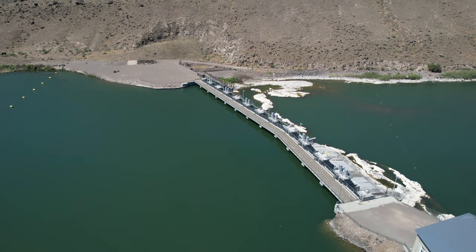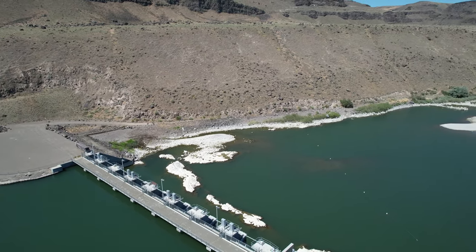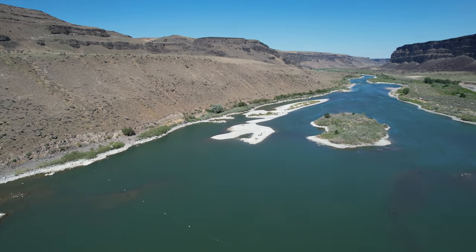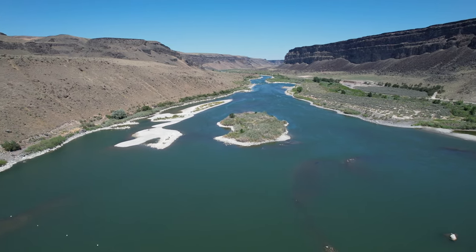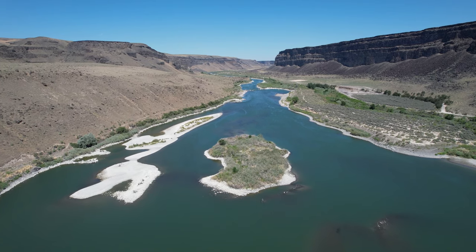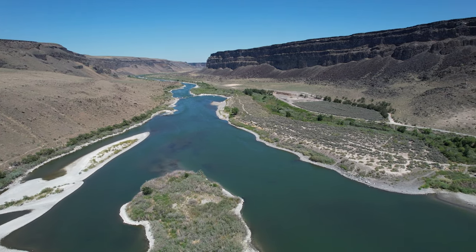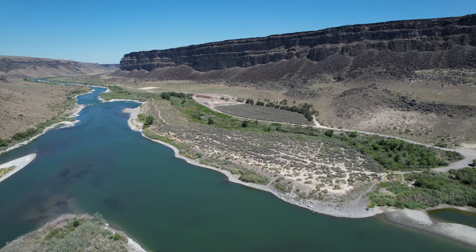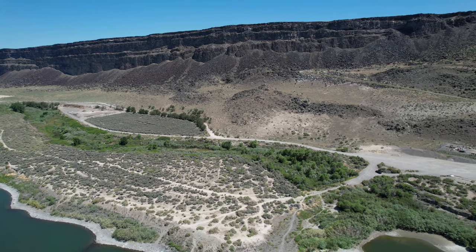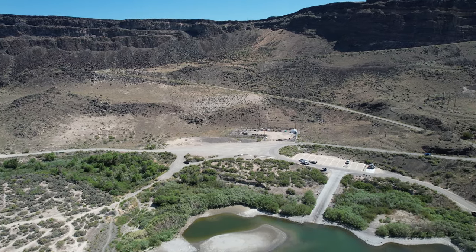There's a spillway over there for overflow. Now we're going to take the drone and fly down to the downstream side of the dam. Beautiful island over there, and this is where the fishermen come and launch their boats to go bass and crappie fishing. I know there's sturgeon in here — that's the prehistoric fish that lurks in the waters of the Snake River. It's a catch-and-release fish.